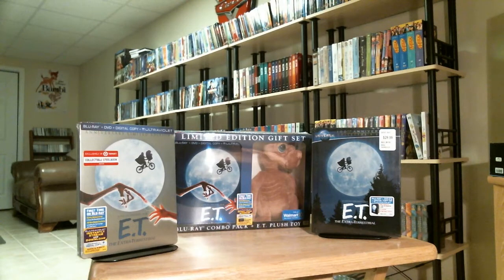Toy Collector here. Today I picked up some of the special edition store exclusives of ET.